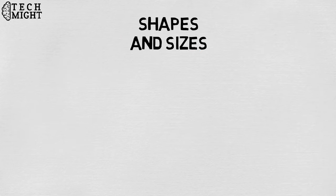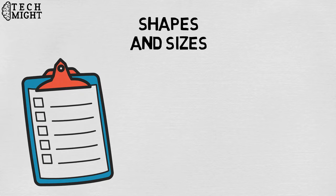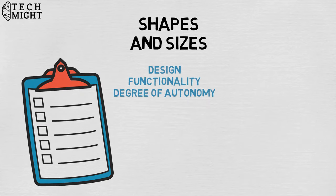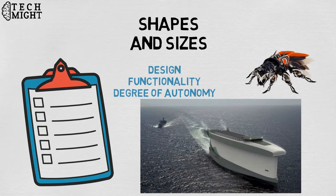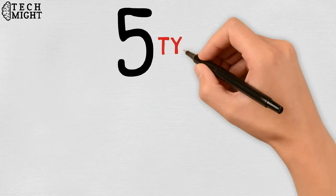Mechanical bots come in all shapes and sizes to efficiently carry out the tasks for which they are designed. All robots vary in design, functionality, and degree of autonomy. From the 0.2 millimeter long RoboBee to the 200 meter long robotic shipping vessel Vineskip, robots are emerging to carry out tasks that humans simply can't. Generally, there are five types of robots.